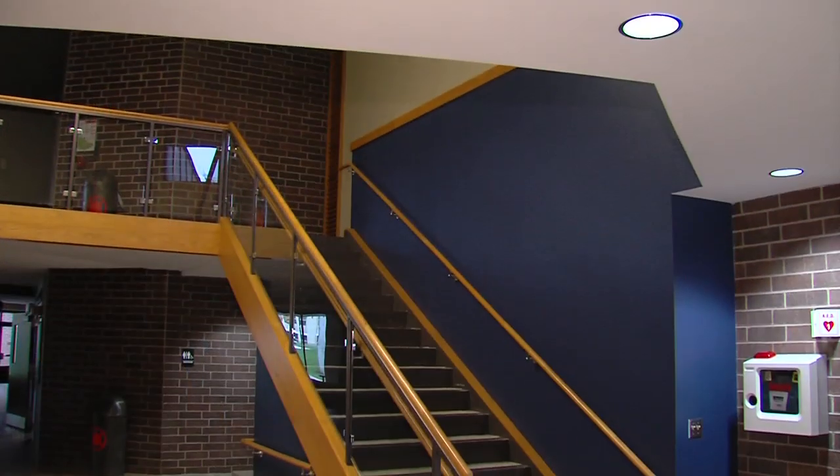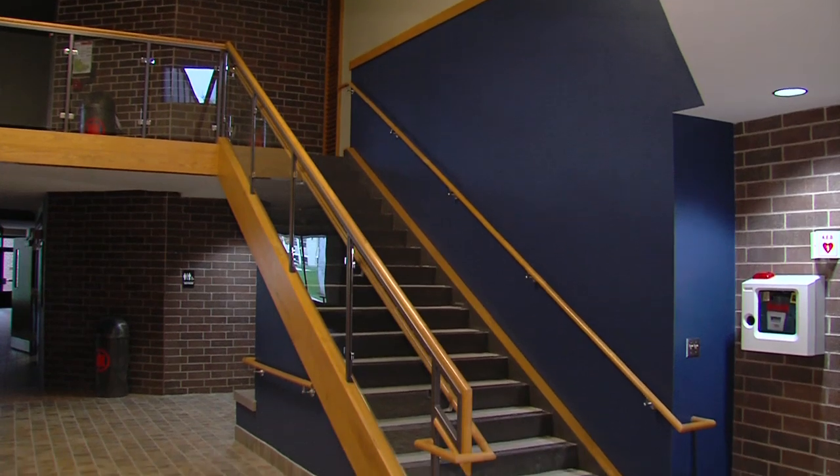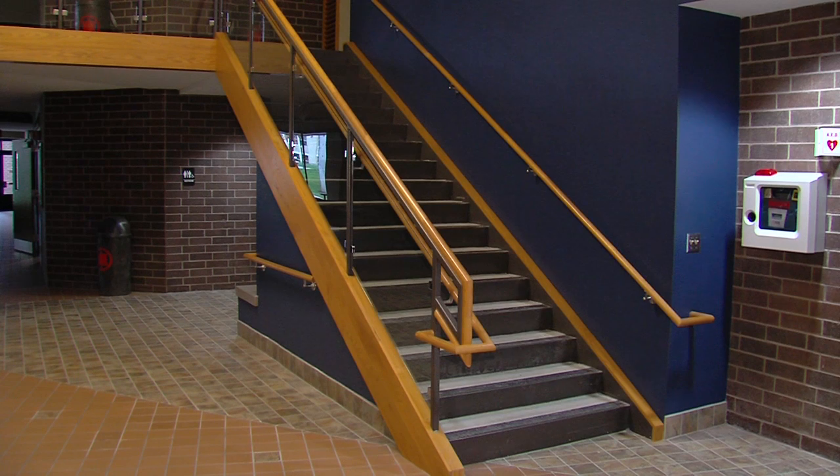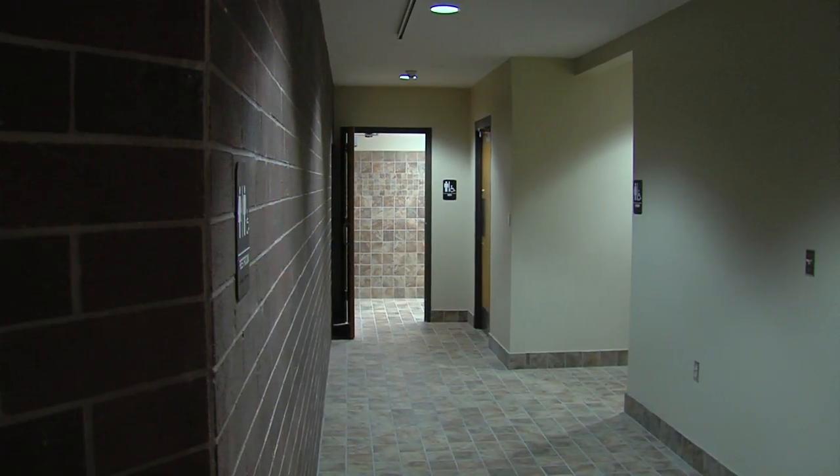In the Center for the Arts, we underwent a lobby renovation for three months over the summer, and that was really to correct two major problems. Number one, the central staircase was right in the middle of the lobby and for all intents and purposes took up about a quarter of the lobby, so we needed to remove that and change the location of the stairway.